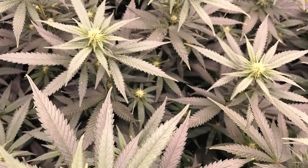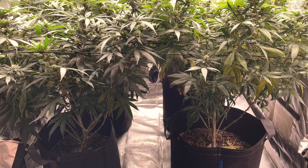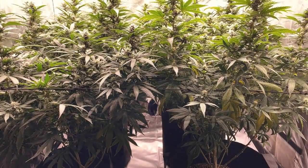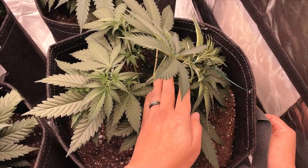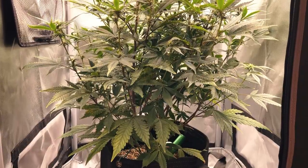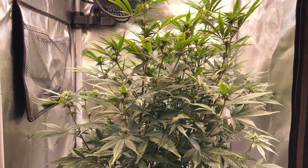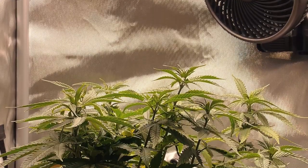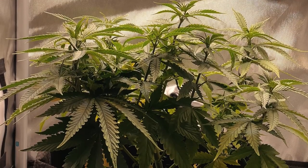As for the average indoor plant height, this is typically less important since manipulating a plant's height with growth techniques such as topping or low stress training, as well as knowing when to flower the plant, can all help mitigate the challenge of growing a tall plant indoors. However, if you do choose a strain that naturally grows short, it'll just be that much easier to work with.